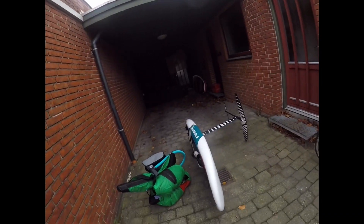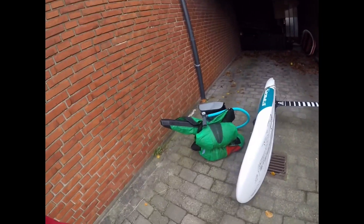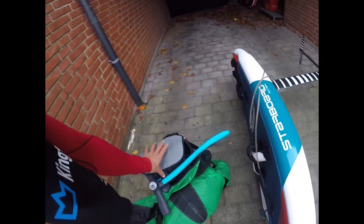On my way to work — done it many times. It's about 10 nautical miles upwind, so it's going to be a while. I'm taking a big board because the water is getting a bit colder, and I have a backpack with a dry bag. Let's do it!